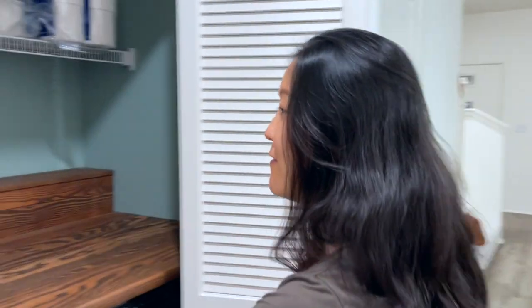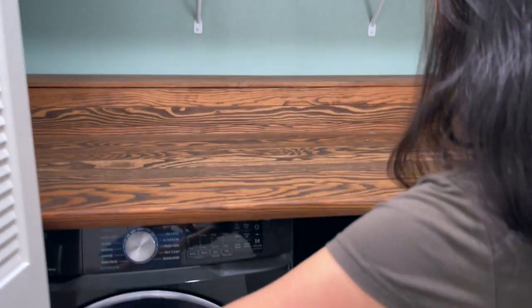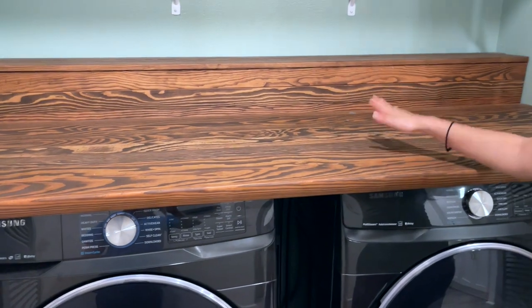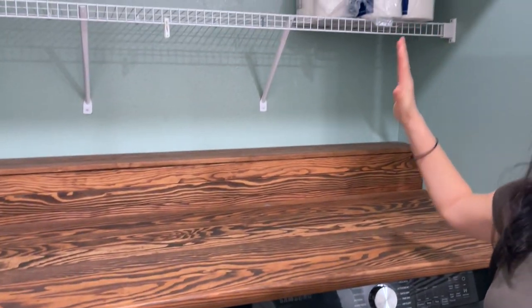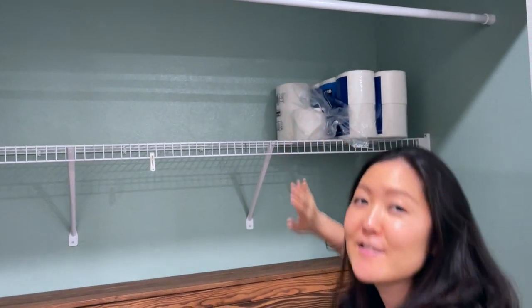We come down our hallway and we have a nice laundry room here. The previous owners built this nice bench where you can fold your laundry and you can hang it up or let it dry as well. I don't know if I can reach — oh, I can — so that's fine.